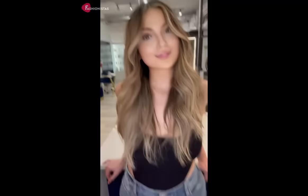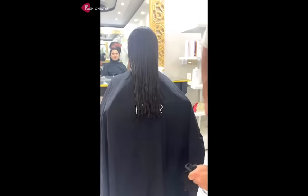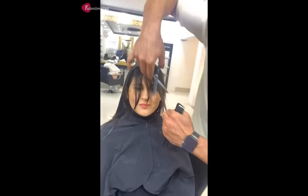1. Our first haircut is the butterfly cut on long hair. This hairstyle is perfect for those with round faces because it adds volume to the crown area and elongates the face. The butterfly cut is achieved by cutting the hair in layers that resemble the wings of a butterfly. This haircut is especially flattering for those with a double chin, as the added volume on the crown area draws attention away from the chin.